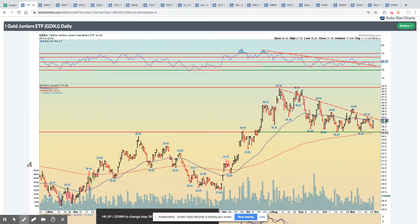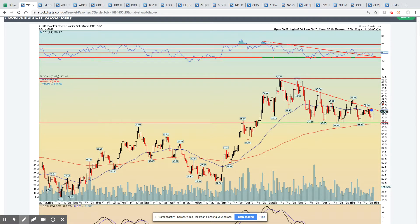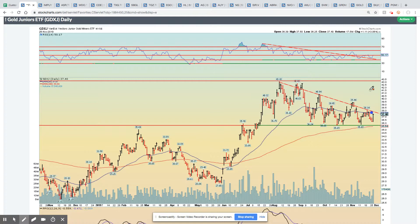Let's go through the GDXJ first. From a daily perspective, we're in a bullish descending triangle on the junior miners. We back-tested here on the momentum, and successfully so far, we closed the day up 3%, just above the 50 RSI level, which is a very positive development. We closed below the 50-day moving average, which is this blue line, so it's got a little bit of ways to go, but I think we're very close to an upside breakout.